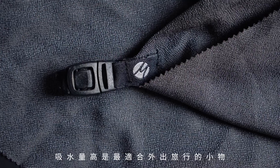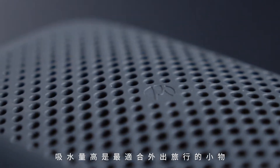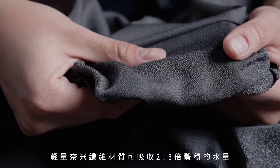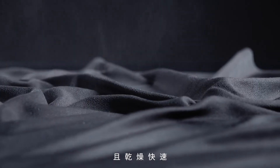Engineered for efficiency, Matador's space-saving nano-dry towels are built to travel. The lightweight nanofiber material absorbs 2.3 times its own weight in water and dries quickly.